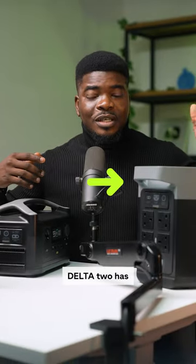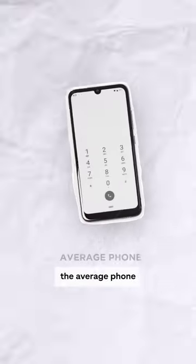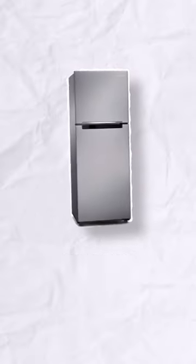While this bigger one, the Oraimo Delta 2, has a 1024 Wh capacity, which should charge the average phone 68 times, a laptop 16 times, and a refrigerator for 7 hours.